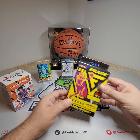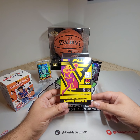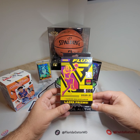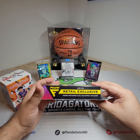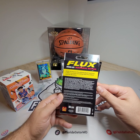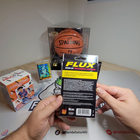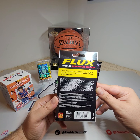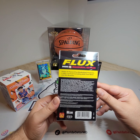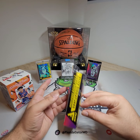Then we'll compare it to what you can get from this Flux 2020-21 hanger box. It says you can get four hanger box exclusives. Looking for retail exclusives — inserts include Deluxe, Flux Appeal, and more. We're going to be looking for those Deluxe blue, gold, black numbered from 99 to 1. On average, non-base cards are included approximately 7 in every pack. These also have Flux Signatures and Flux Rookie Signatures.